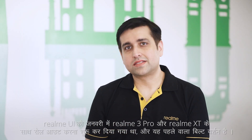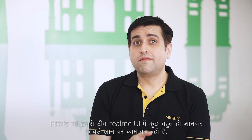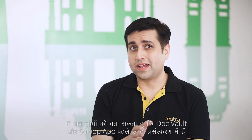Next question: why are some features like Doc Vault, Music Party and Show Loop app absent in Realme UI? Realme UI started rolling out with Realme 3 Pro and Realme XT in the month of January and this is the first build. Our team is working on bringing some really cool features to Realme UI. Doc Vault and Show Loop app are already under work and you will be able to enjoy them on your Realme devices very soon. Great news for users.